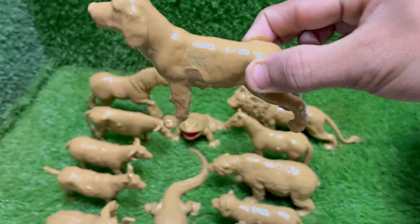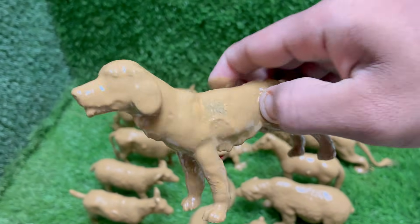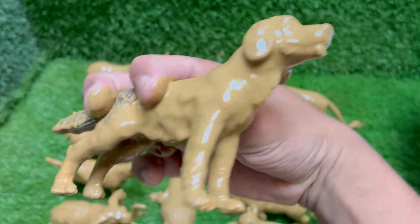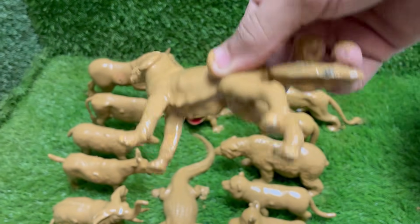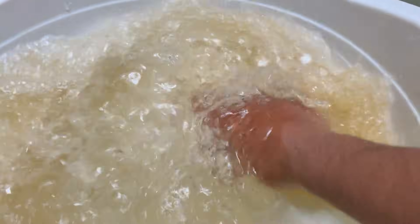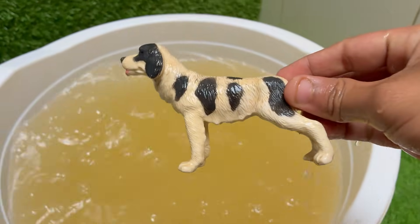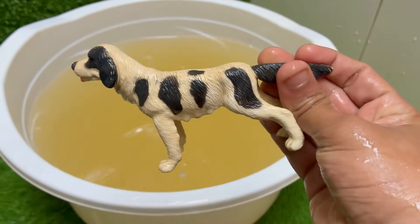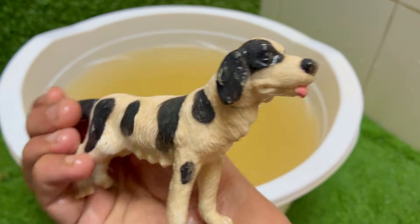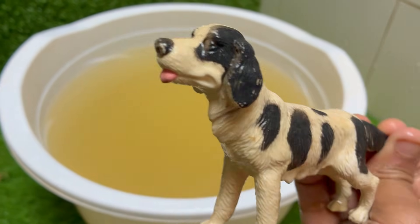Dogs were domesticated from wolves over 15,000 years ago, making them one of the first domesticated animals. Dogs can see in the dark better than humans, due to a structure called the tapetum lucidum in their eyes. Dogs come in an astonishing range of sizes, from the tiny Chihuahua at about 2 pounds, to the massive English Mastiff at up to 250 pounds.